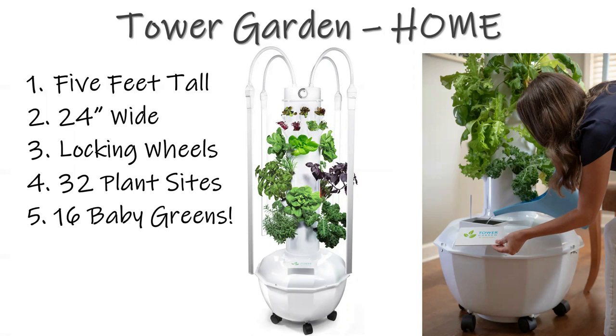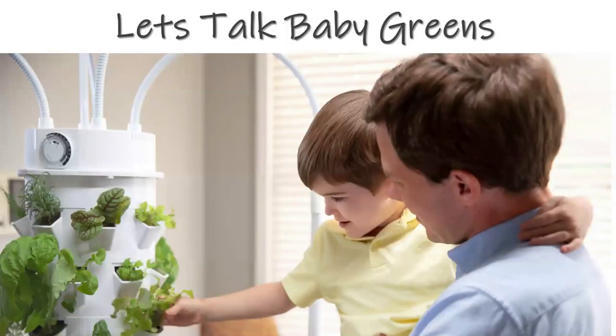Down below we have the 16 large plant sites, and up above we have the 16 baby green plant sites. Next I want to talk about the power of baby greens and why we put those smaller, closer-spaced plant sites up in the penthouse suite in the Tower Garden Home.